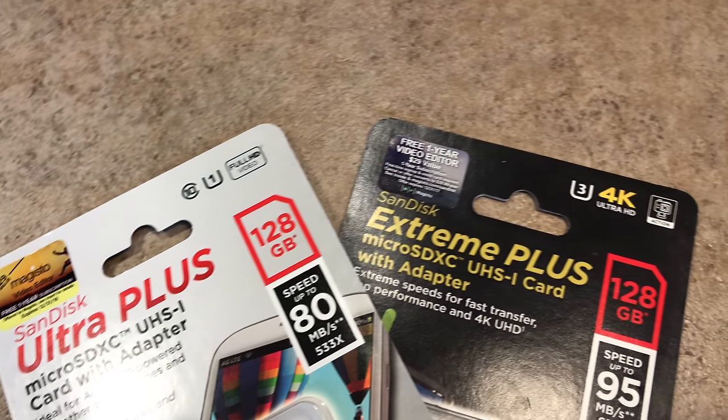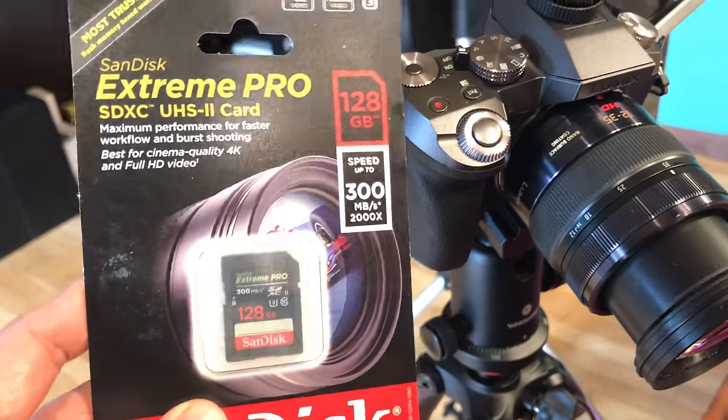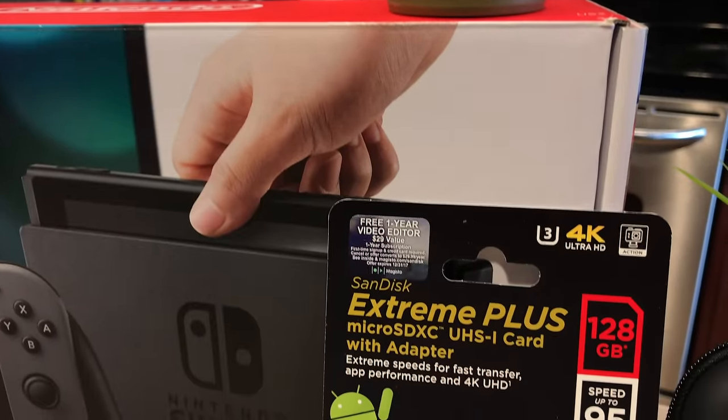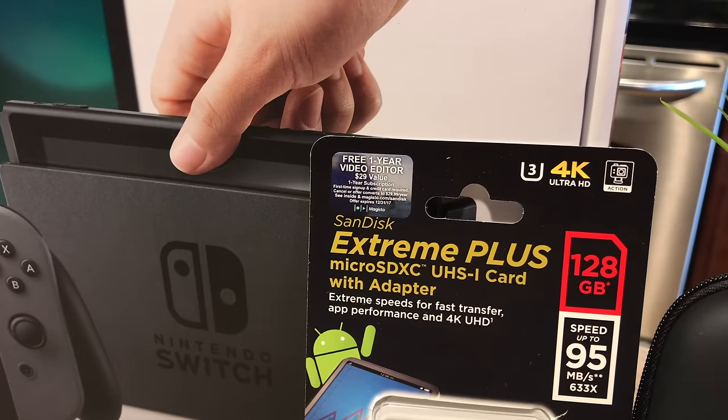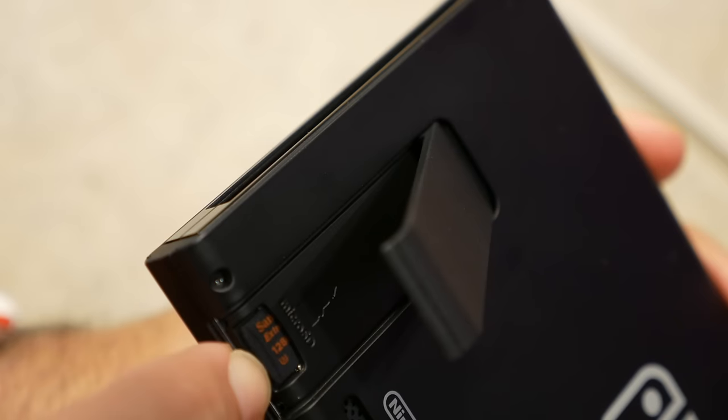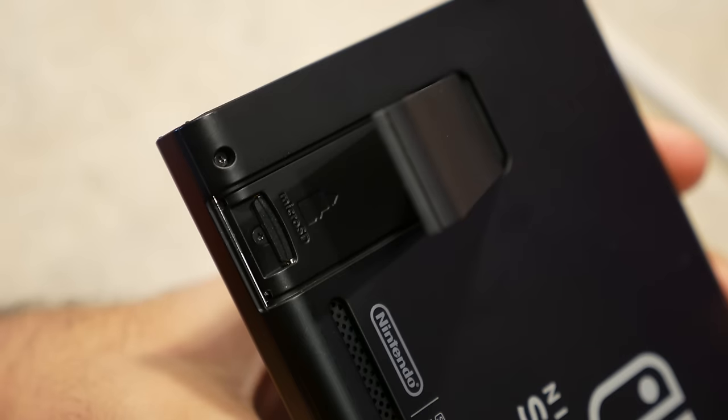You can buy cartridges for everything, but if you ever wanna start downloading, you're gonna want a micro SD card. Luckily the Switch is expandable through micro SD. I have SanDisk micro SD cards here — my flash memory storage of choice. These have different speeds: one is 128 gigabytes at 80 megabytes per second, the next is 128 gigabytes at 95 megabytes per second. I recommend the SanDisk Extreme Plus UHS-1 card — that's 128 gigabytes at 95 megabytes per second — for fast load times. If you're on a budget, the SanDisk Ultra Plus is also 128 gigabytes, just a bit slower. Remember the Switch only has about 26 gigabytes of usable storage, so if you wanna download digital titles, you're gonna want a good micro SD card. You insert it right under the kickstand.